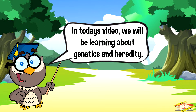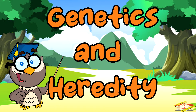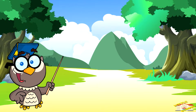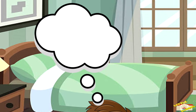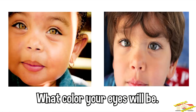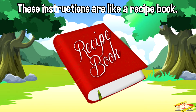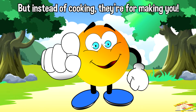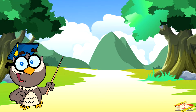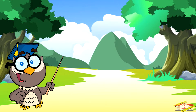Hey kids! In today's video we will be learning about genetics and heredity. Are you ready? Let's begin. Imagine you have a special set of instructions that tells your body how to grow, what color your eyes will be, and even how tall you might become. These instructions are like a recipe book, but instead of cooking, they're for making you. Genetics is the study of these instructions, which we call genes.